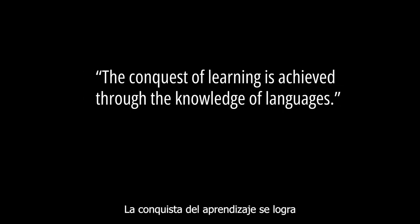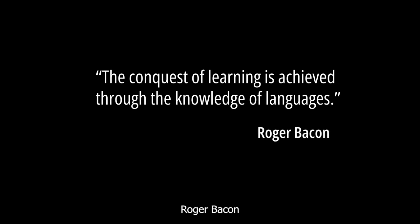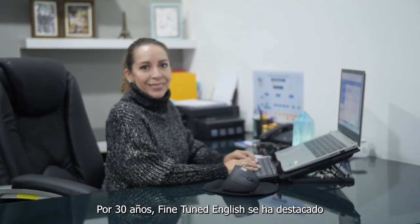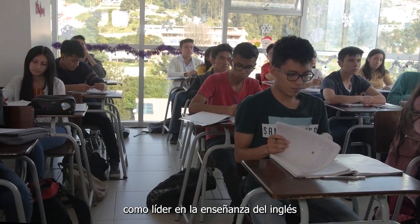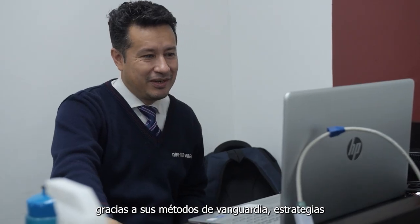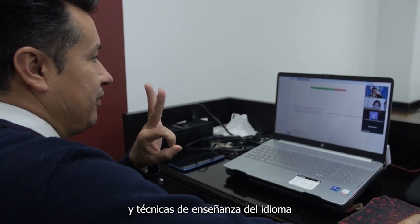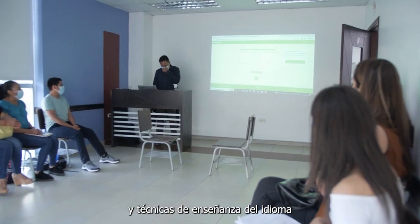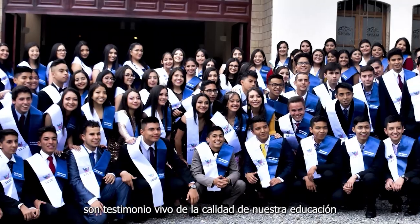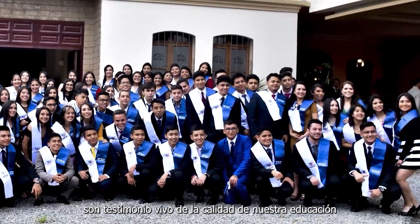The quest of learning is achieved through the knowledge of languages. For 30 years, Fine-Tune English has stood out as the leader in English language learning through its cutting-edge methods, strategies and techniques of teaching the language. And every year, hundreds of our graduates are living testimony of the quality of our education.